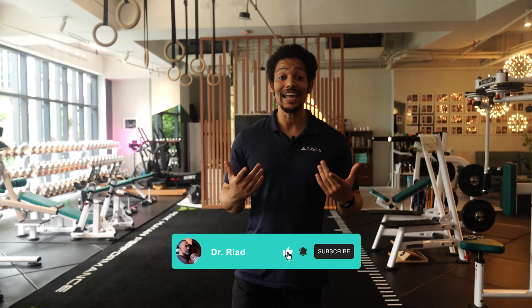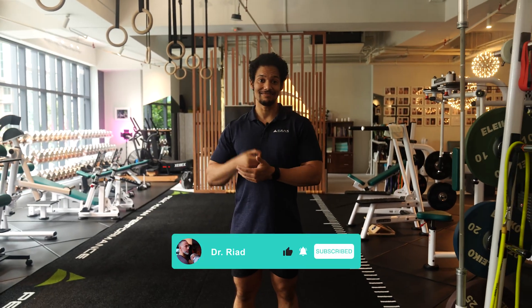If you enjoyed this video, don't forget to like and comment down below. Thanks again, and I'll see you in the next one.